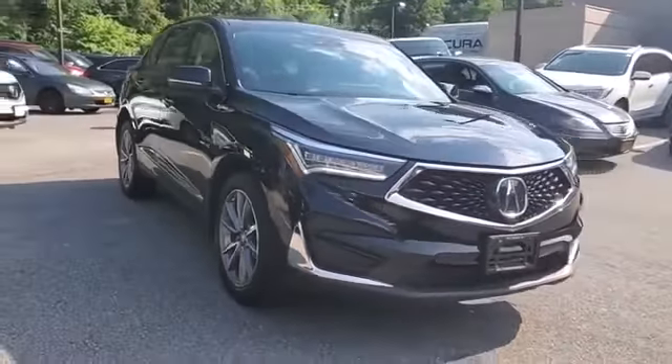Wi-Fi hotspot, satellite radio, navigation, and a premium sound system.